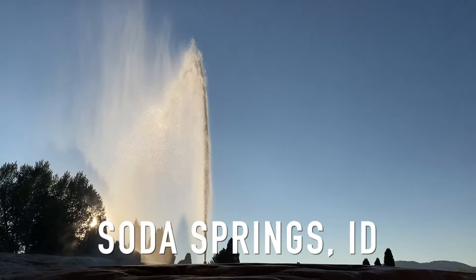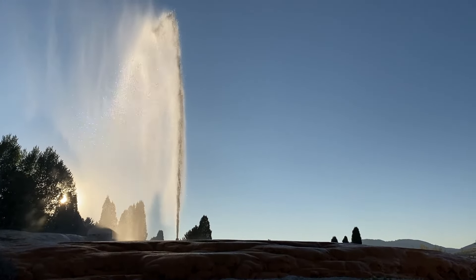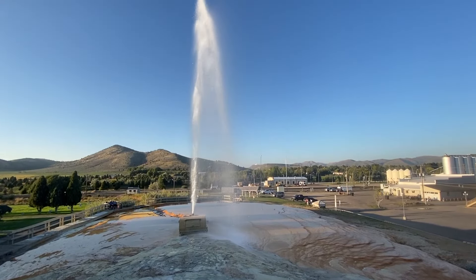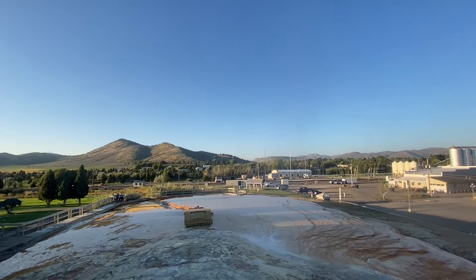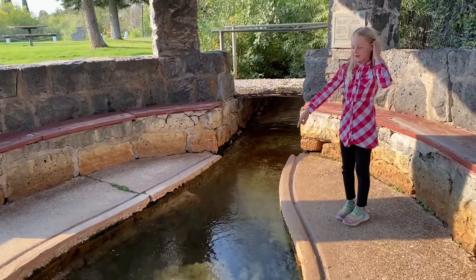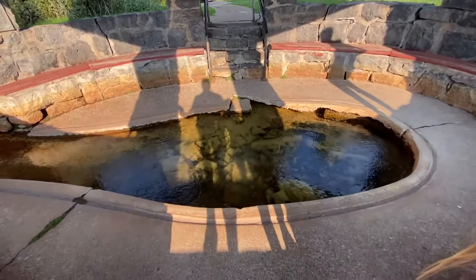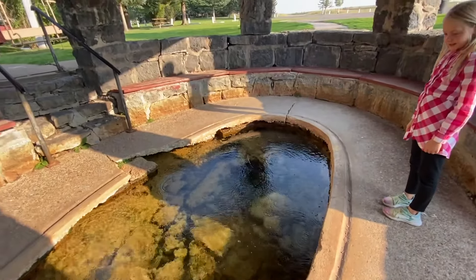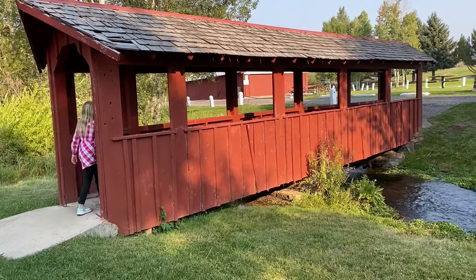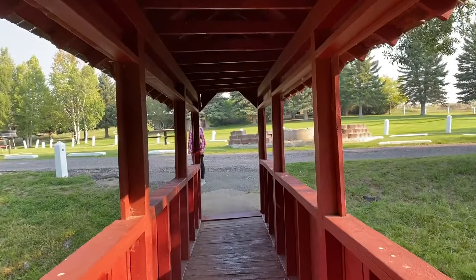The next Oregon Trail site is in Soda Springs, Idaho — a tiny little town. The most famous feature is a natural geyser that they've hooked to a timer and it goes off every hour on the hour. They also have Hooper Springs Park, where naturally carbonated water comes out of the ground. The Oregon Trail people would stop here, fill up their water, add some flavoring, and have natural soda pop. They also had hot springs where they could take a bath and rejuvenate themselves — kind of a fun stop if you're heading to Grand Teton National Park.